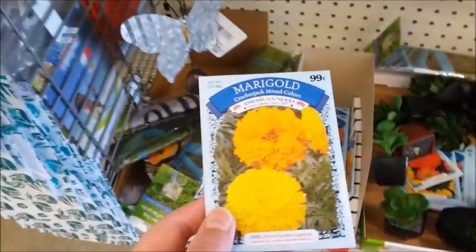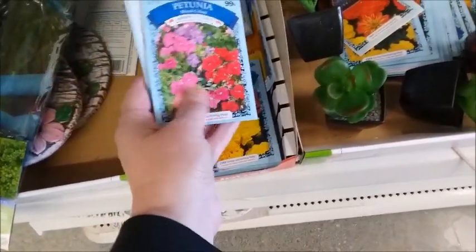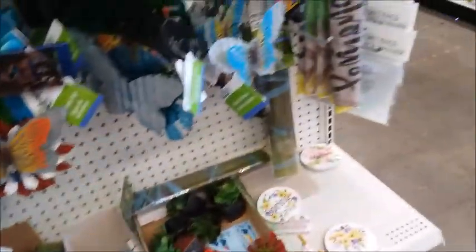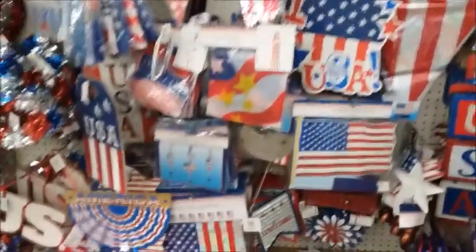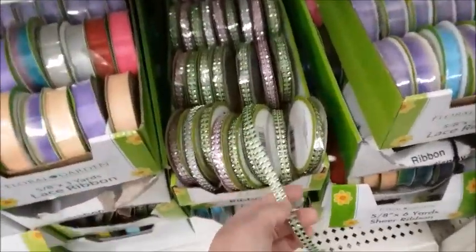I think what I got in my yard, I thought it was carnations, but it's marigolds. So they still have quite a few here. Oh, petunia. I don't think I've ever gotten a petunia. And they have quite a few of the 4th of July stuff here. A lot of 4th of July related.